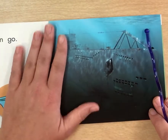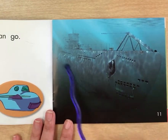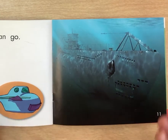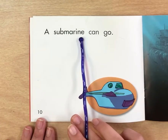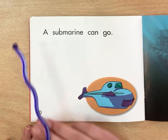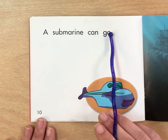This picture might be kind of hard to see. This is a ship in the water. Do we know what that's called? It's called a submarine. A submarine can go. Where's sight word 'a'? There it is. A submarine can go.